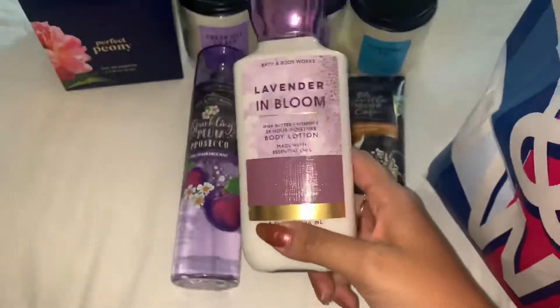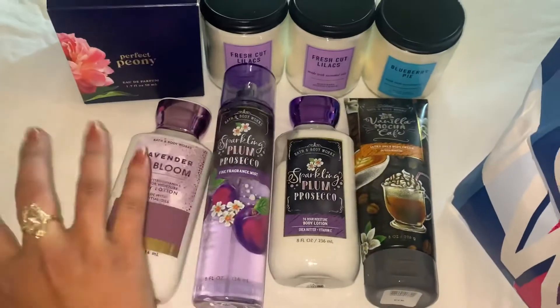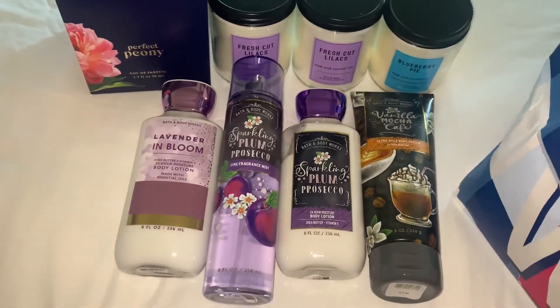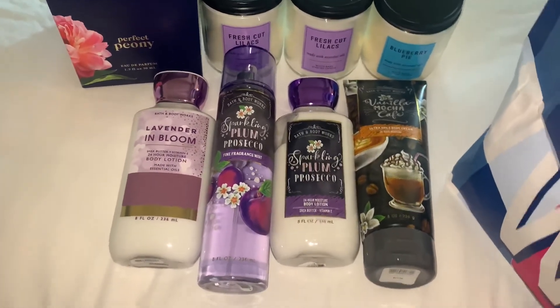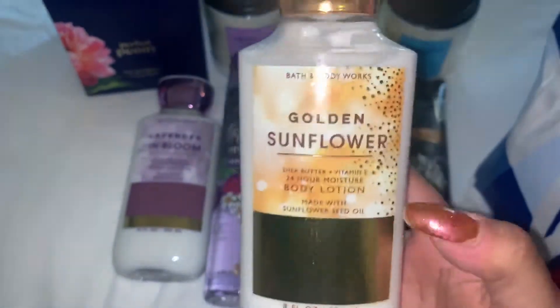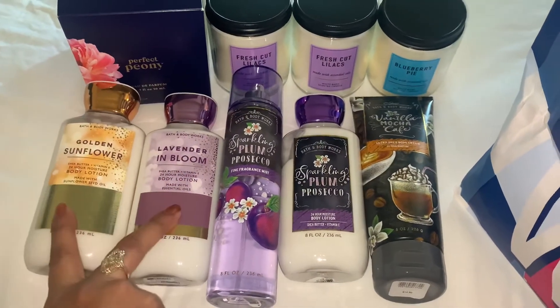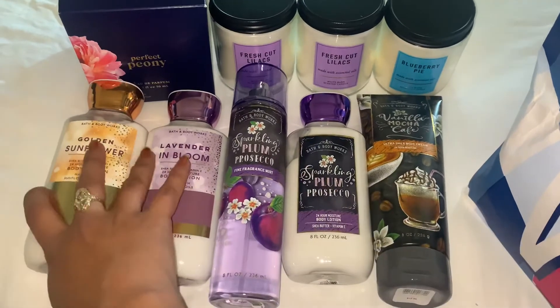I also picked up the Lavender in Bloom Lotion, and I got the mist — it's coming online for $5.50. The last thing I picked up was the Golden Sunflower Lotion. I ordered the spray during the $5.50 sale online, so these two and the Mocha one — I'm waiting for the sprays, but I did buy them.